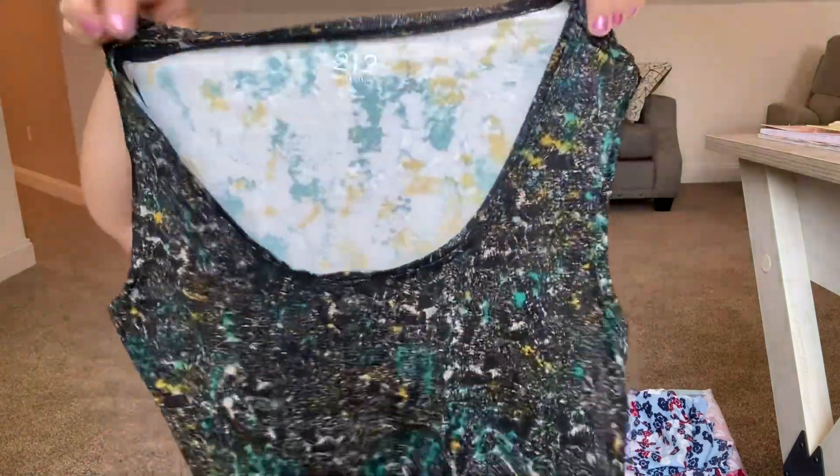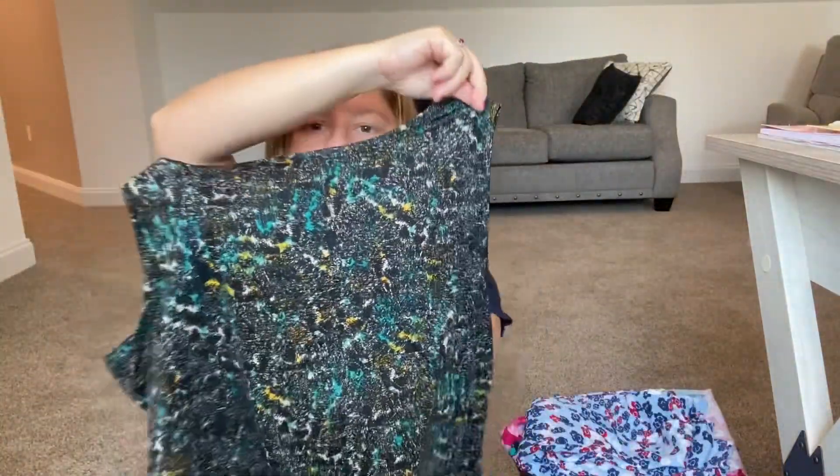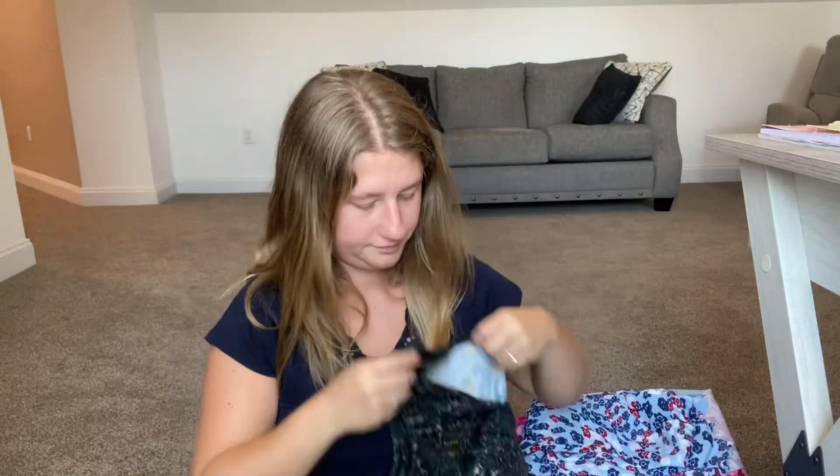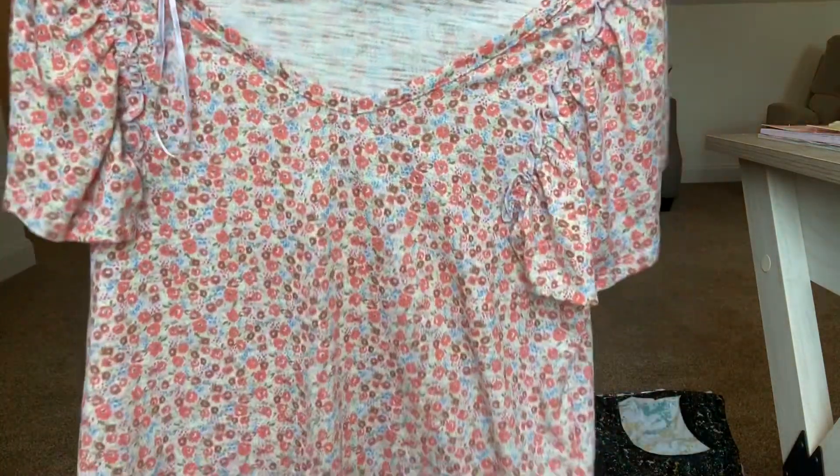Next we have a 212 Collection piece — it kind of reminds me of a space galaxy print. Super cute. And then another Lauren Conrad shirt — it looks kind of baby doll style to me. Super cute, I love it.